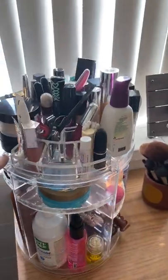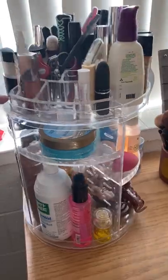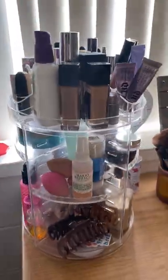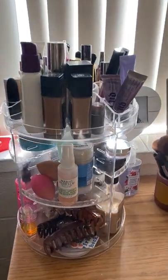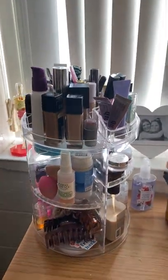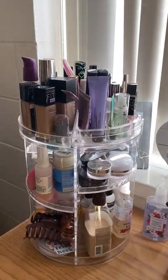Another super cool find is this makeup and product container. I got it off of Amazon and it is super functional, makes organization super easy, and it is also very aesthetically efficient.